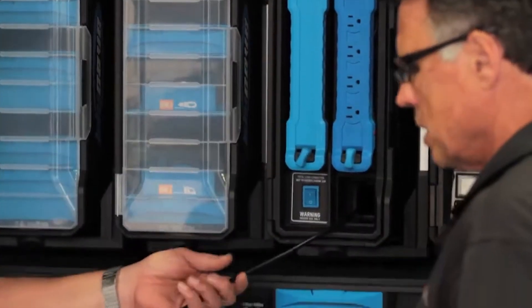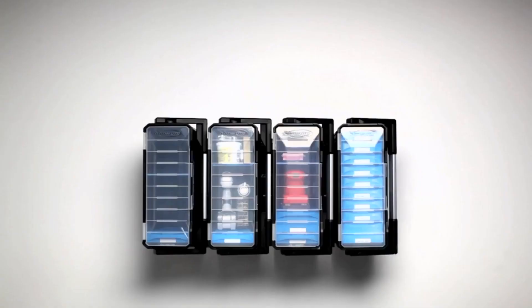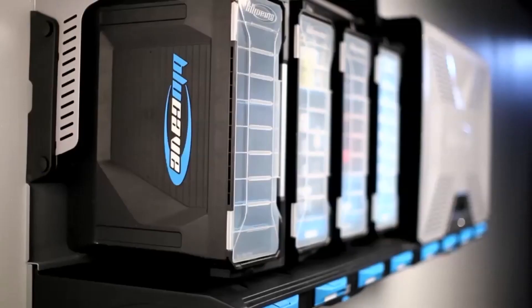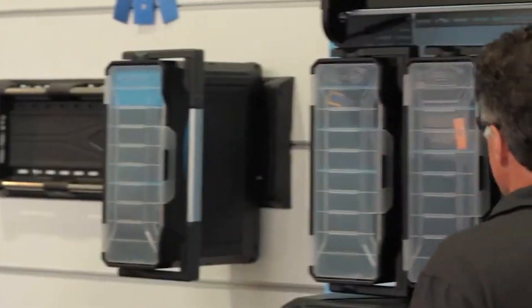What's more, it can be reconfigured as your storage needs change. With prices varying based on configuration, the Blue Cave Storage System is adaptable for any budget. Organizing your garage has never been so effortless and visually appealing.